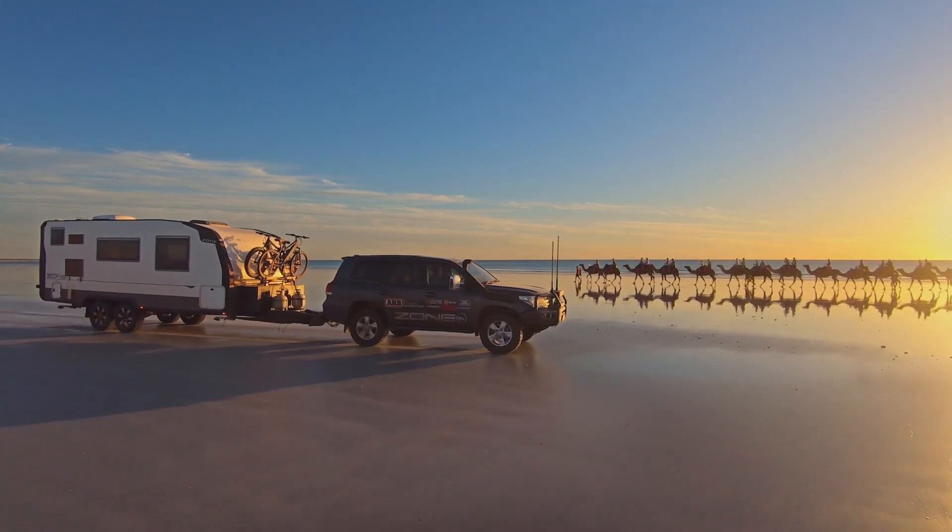We are the only company that's building 100% composite, full-size off-road caravans in the market today.